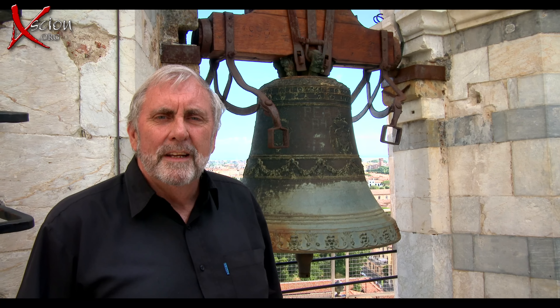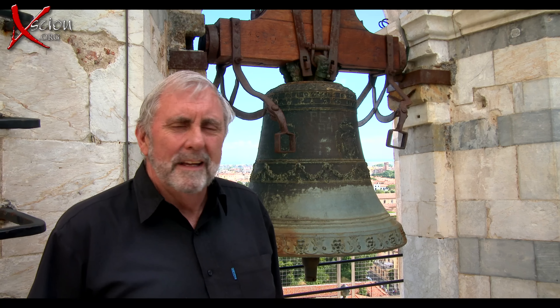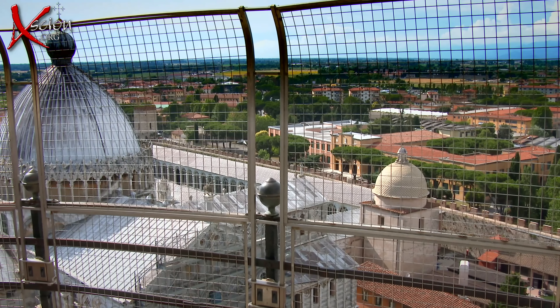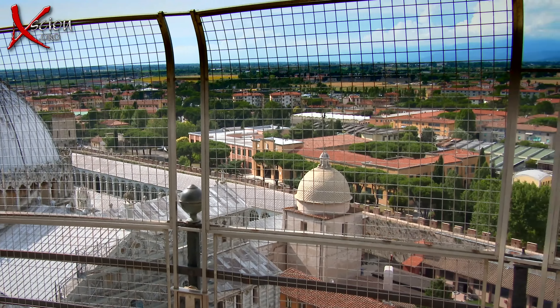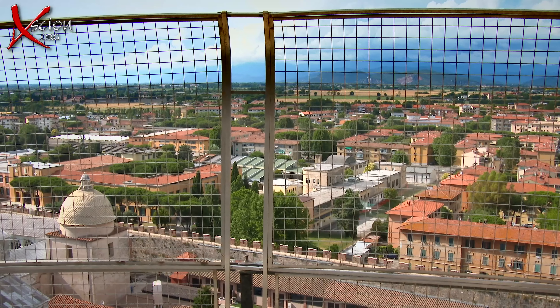So we're at the top of the Leaning Tower of Pisa — about 300 steps — and beautiful views. Since we started coming up, the sun came out. The Mediterranean in the distance. At the top, great views over the city.